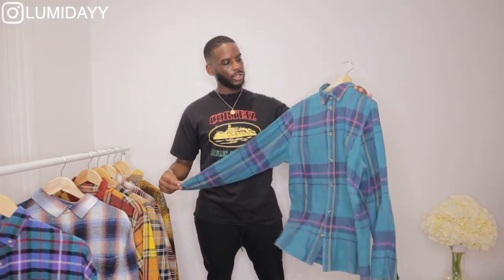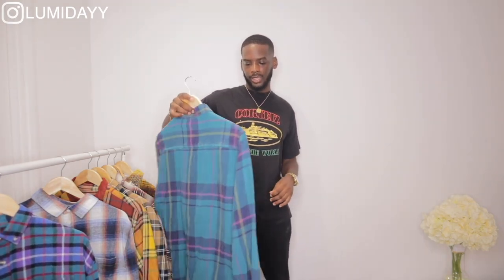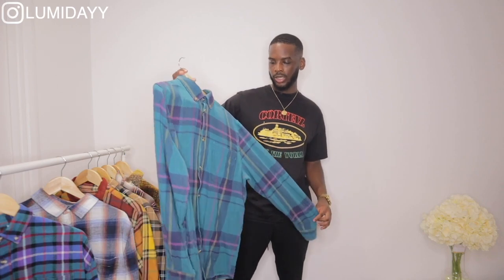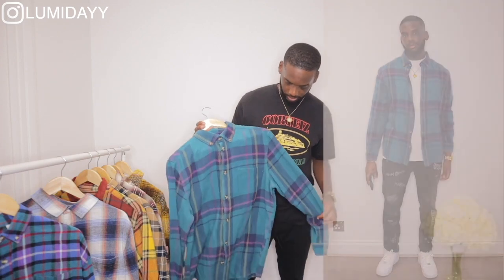This check shirt is from Zara. I got this in a size large — it's a relaxed fit so it comes up a bit oversized, but that's how I wanted it. It's not as thick as the first one, but I'd still wear it with black jeans and white or black crepes.